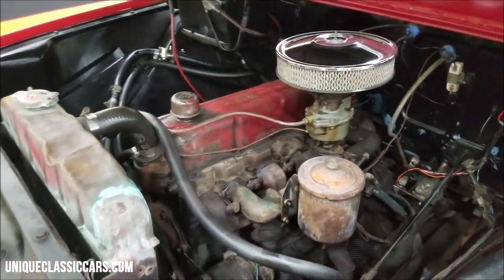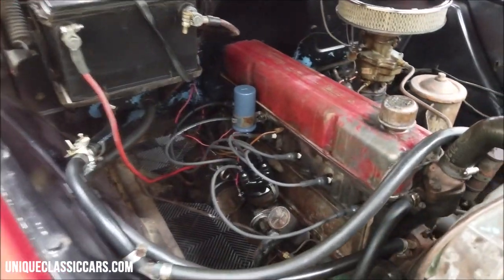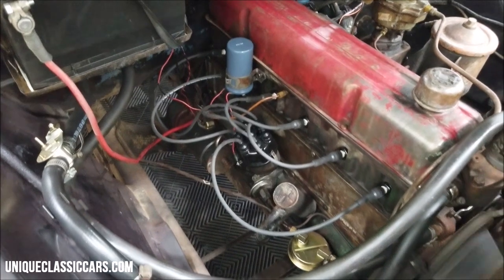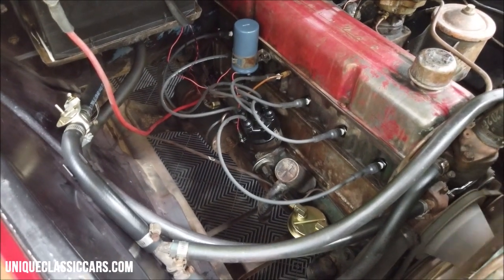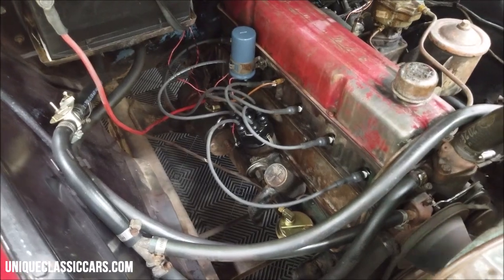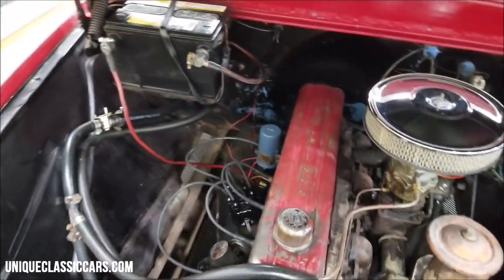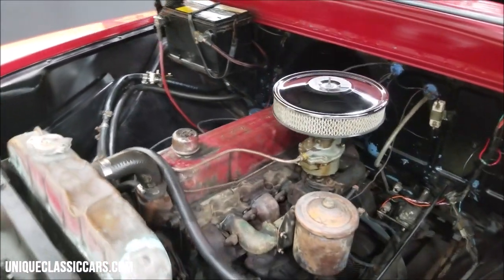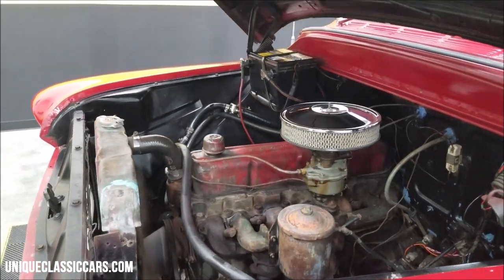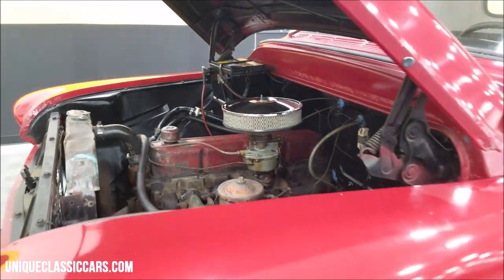235 inline-6 again, split manifold. Come around over here — you can see the fuel pump. New wires, and assuming they would have done plugs at the same time, cap and rotor. Smooth-running engine, a little rumble coming out of that glass pack and dual manifold setup.